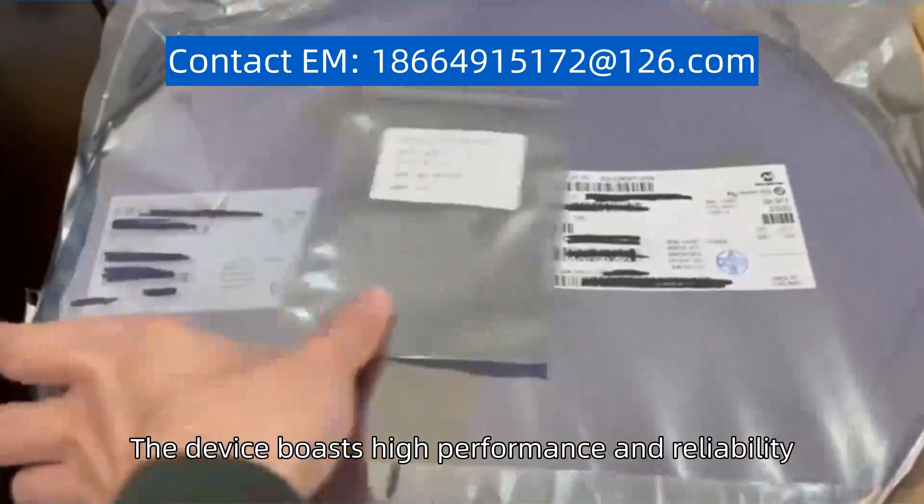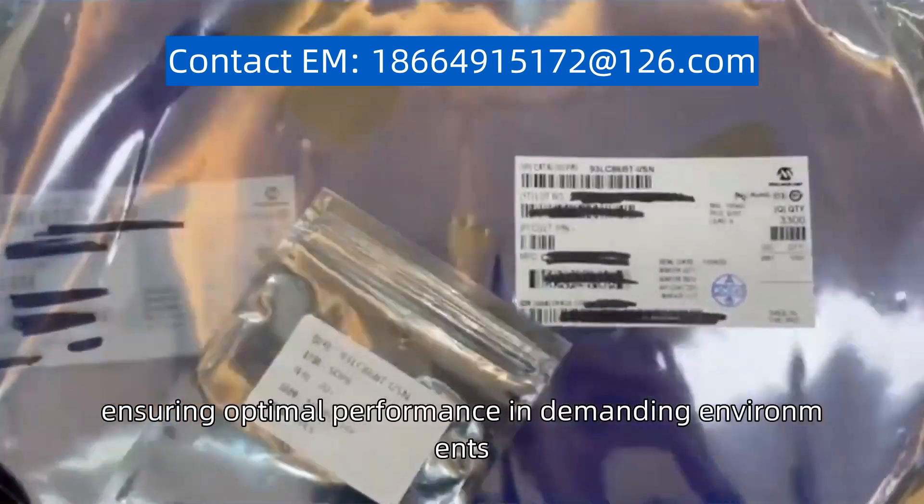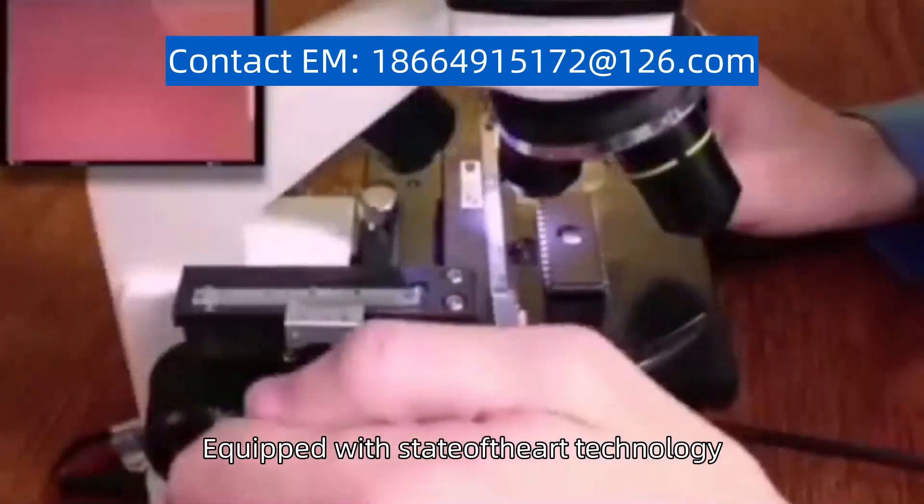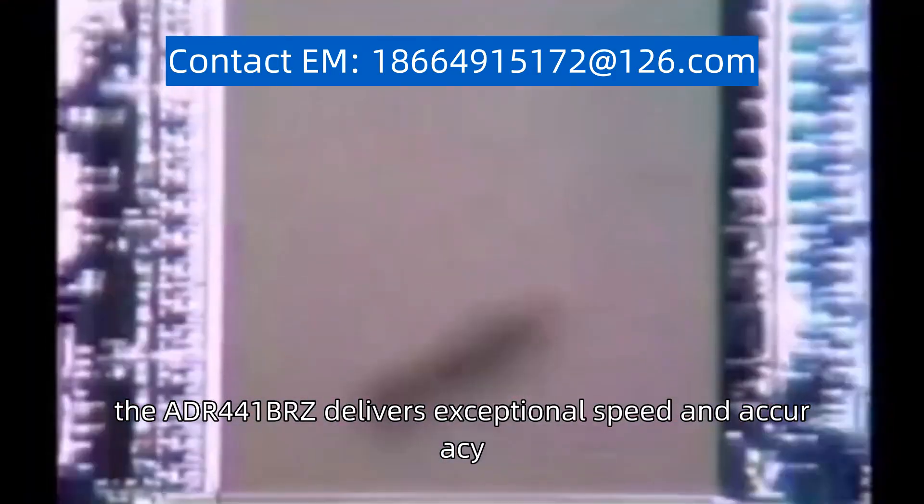The device boasts high performance and reliability, ensuring optimal performance in demanding environments. Equipped with state-of-the-art technology, the ADF441BRZ delivers exceptional speed and accuracy.